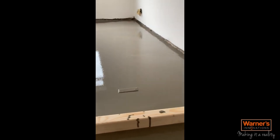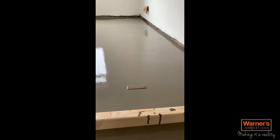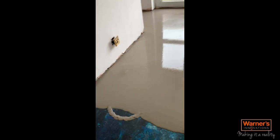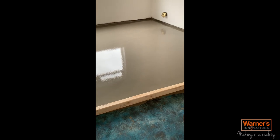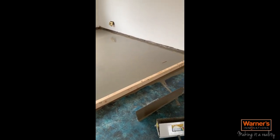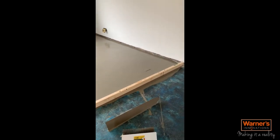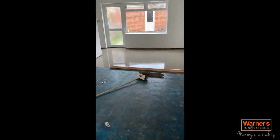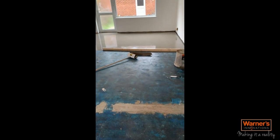As you can see with my packer there, I'm not quite hitting the level, so I know I need to put some more leveller in there. I'll keep moving the lap back to keep making sure I hit those levels, and we're keeping moving back all the way through this room.